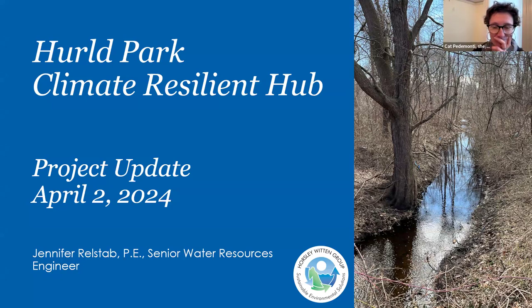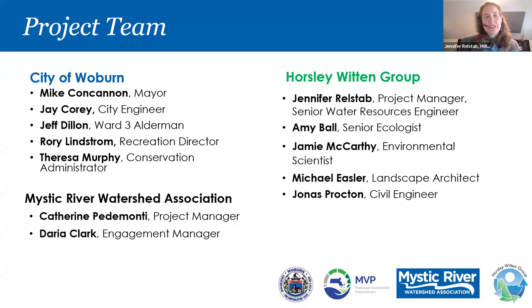Good evening, everybody. My name is Jennifer Ralstab. I'm a Senior Water Resources Engineer with Horsley-Whitten Group, and tonight I'm here to talk about the Hurl Park Climate Resilient Hub. Our project team consists of several staff members from the City of Woburn, Catherine and Daria from the Mystic River Watershed Association, who has done great work in public engagement, and the Horsley-Whitten Group is leading a team of designers as well as a subconsultant, Park Corporation, who is our structural engineer.